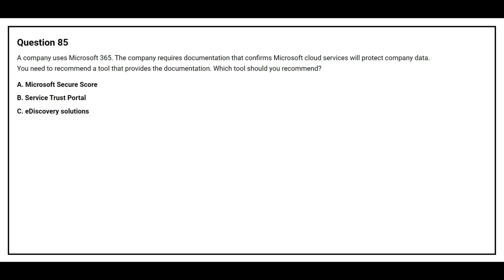Option A: Microsoft Secure Score. Option B: Service Trust Portal. Option C: e-discovery solution. The correct answer is Option B, Service Trust Portal.